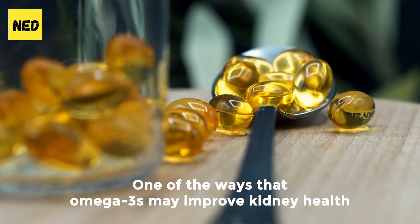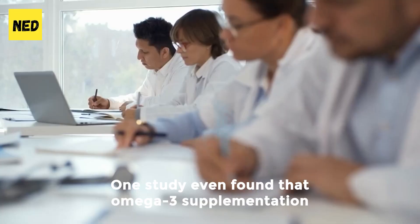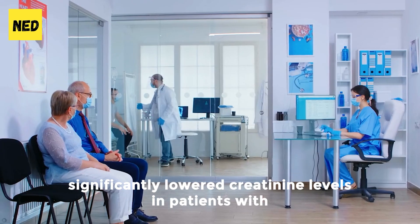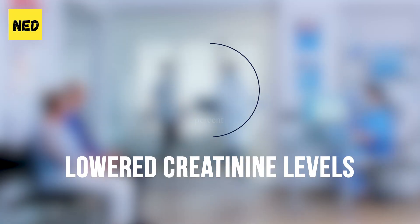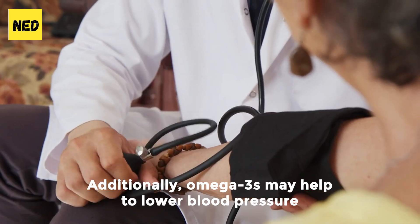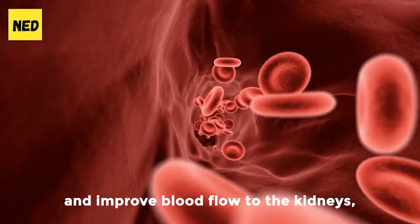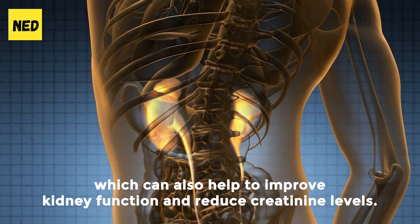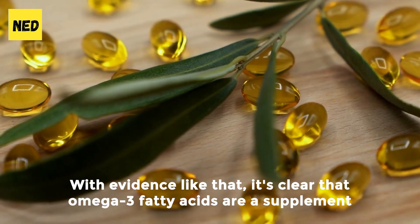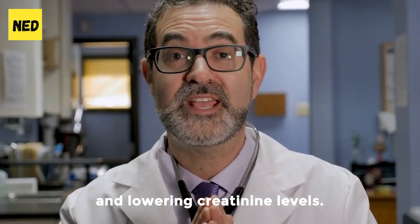One of the ways that omega-3s may improve kidney health is by reducing inflammation in the kidneys. One study even found that omega-3 supplementation significantly lowered creatinine levels in patients with type 2 diabetes and kidney disease by up to 20%. Additionally, omega-3s may help to lower blood pressure and improve blood flow to the kidneys, which can also help to improve kidney function and reduce creatinine levels. It's clear that omega-3 fatty acids are a supplement that should not be overlooked when it comes to improving kidney health and lowering creatinine levels.